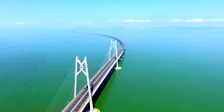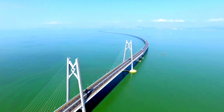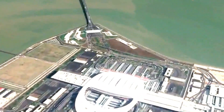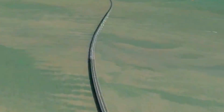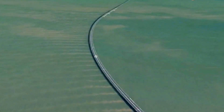This bridge isn't just an architectural feat — it's a symbol of connection and collaboration. By linking three vibrant cities in the Pearl River Delta, it has transformed what used to be a four-hour journey into a 45-minute drive, reshaping how people travel and work in the greater Bay Area.